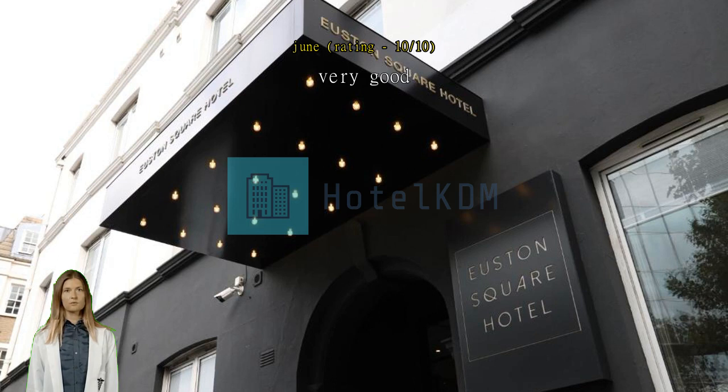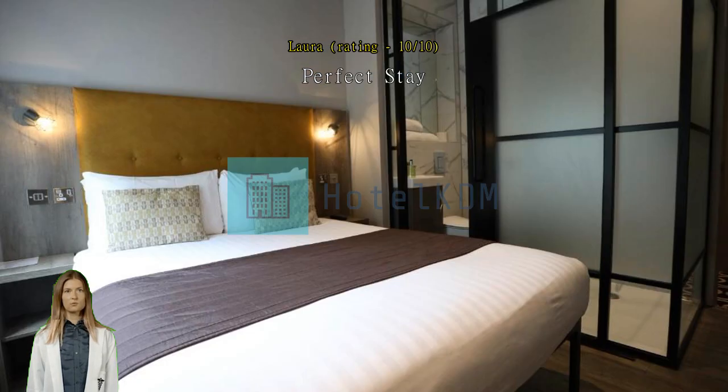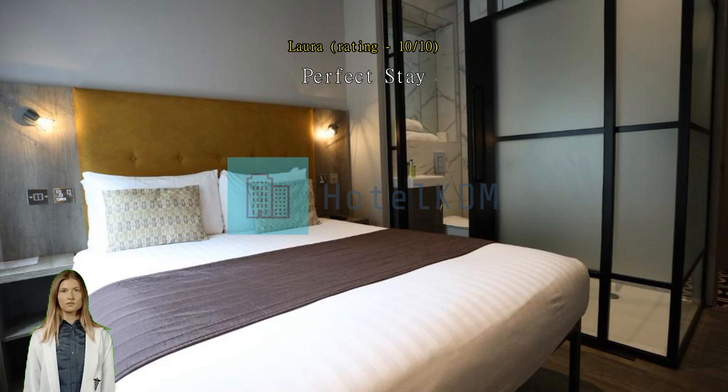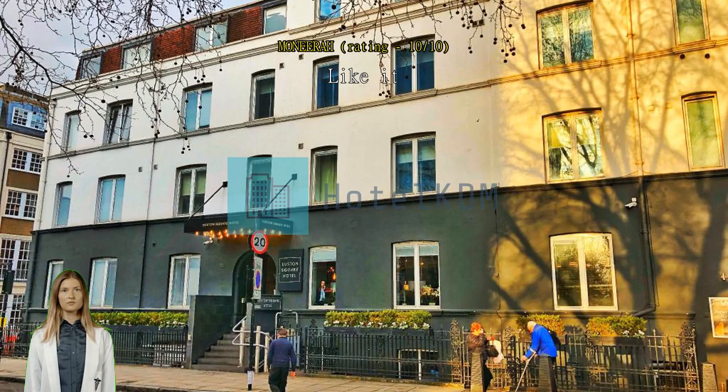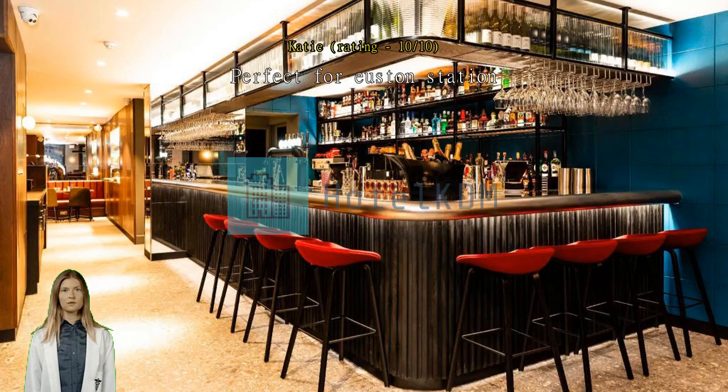Perfect stay — amazing stay, shower was incredible and it was perfectly located for our trip to the theater. Good price and good hotel, very recommended. Perfect for Euston station, very clean, good air con. Definitely recommend. No privacy in the bathroom but otherwise very good.